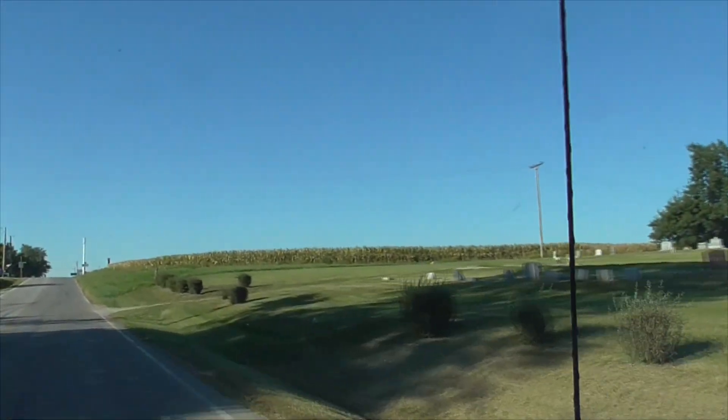Of course, we have our Dollar General. Every place has a Dollar General — that's worth noting. Right by Highway 70, of course.